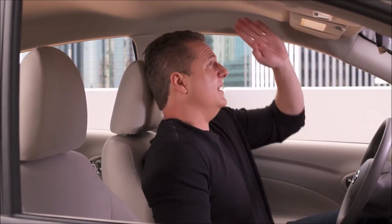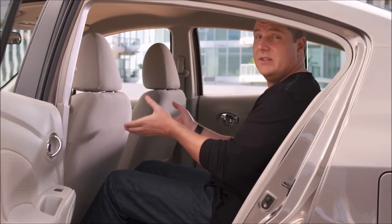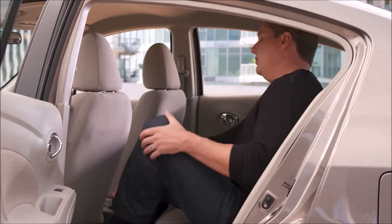The Versa is really roomy inside. I'm six feet tall and I have a ton of headroom. Notice I didn't move the driver's seat forward and I still have plenty of legroom. I can even cross my legs.